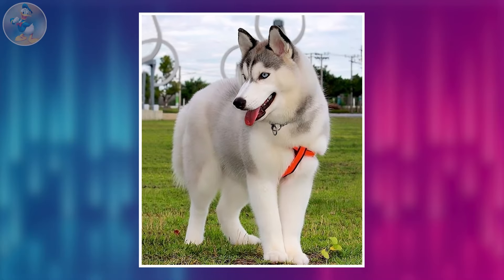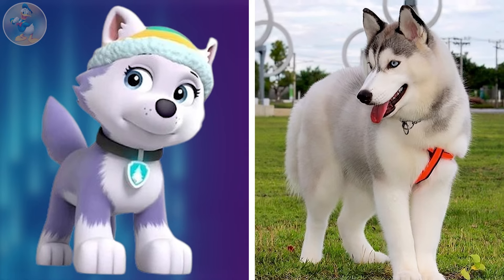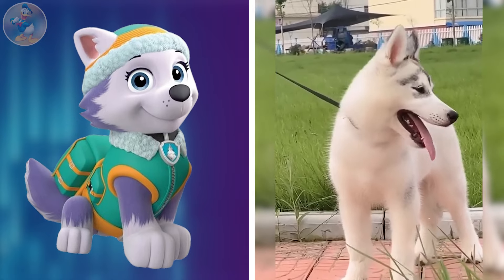Her sharp wit and caring nature make her an indispensable member of the team. Another Everest is an adult version in real life. She is a little fat, but still she looks very lovable, and everyone loves her for her lovable body color. See the video of Everest. No doubt of their perfection to each other, only the body color makes a difference.